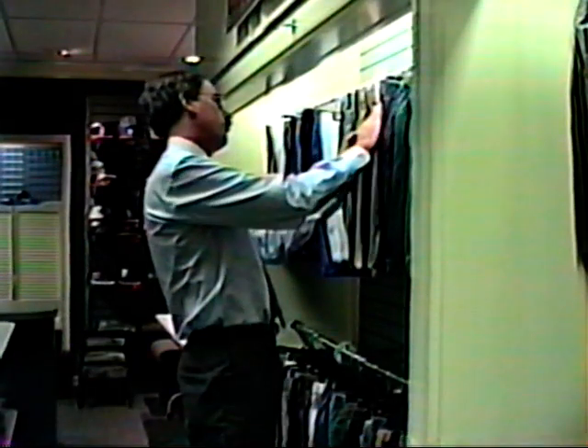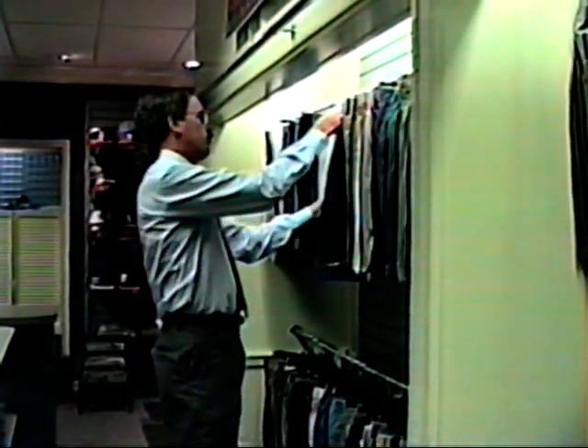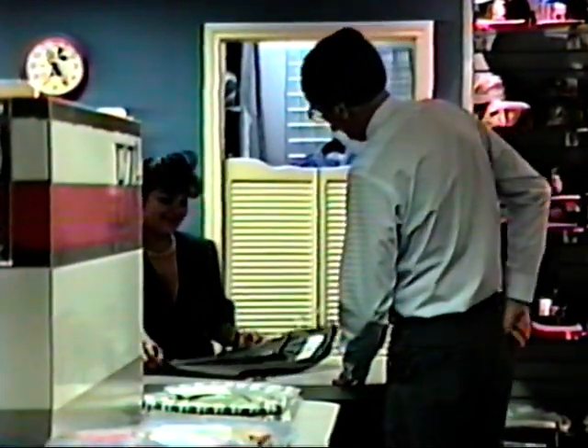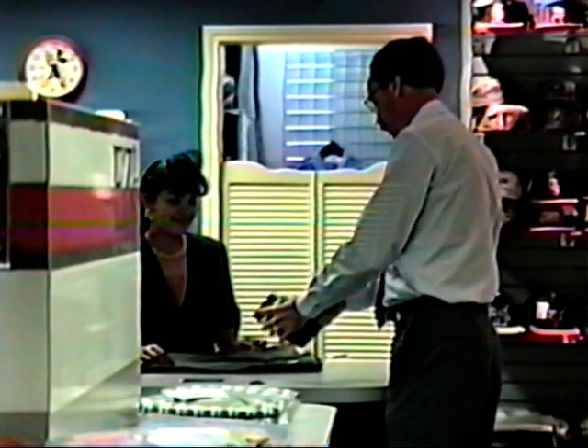Here's a scene played out daily around the world: the customer in search of a quality pair of pants. He knows what he wants — the right style, the right size, at a fair price. Yet few people realize the extensive effort that goes into making sure the consumer finds that perfect coat or pair of pants. Let's see what happens after the coat or pair of pants are purchased by a consumer.